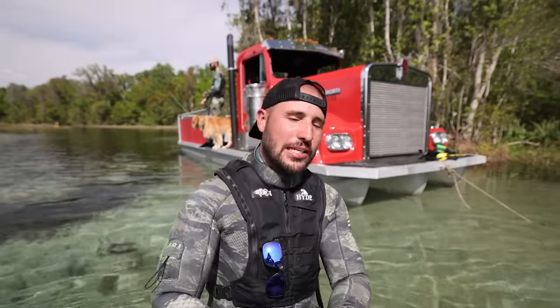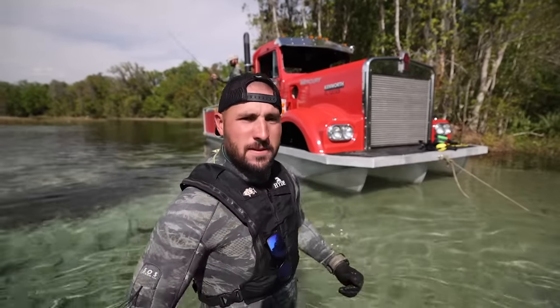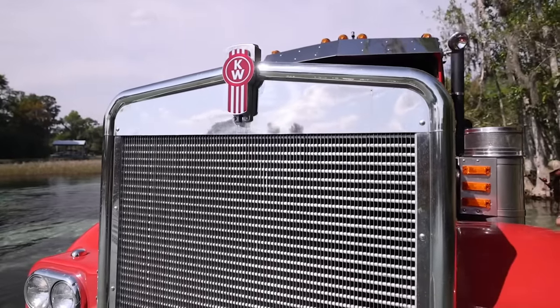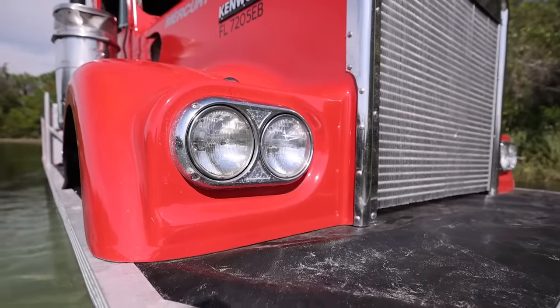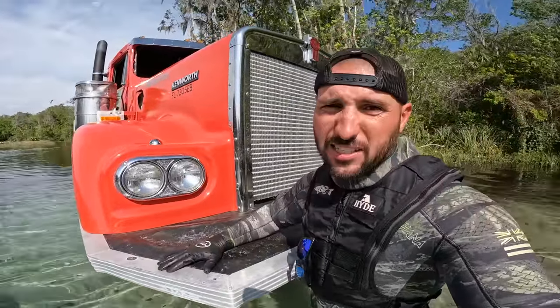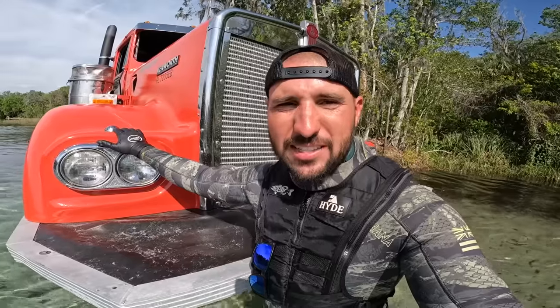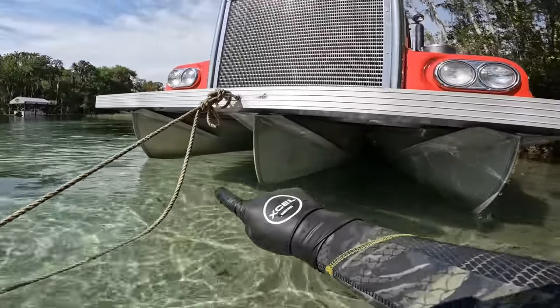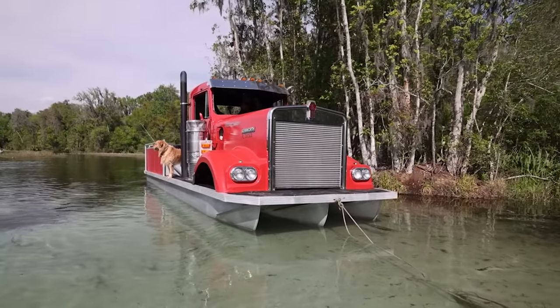I know you guys are itching to see the inside of this thing, so let's do a proper semi truck pontoon tour. Of course we have the big grill up front. These lights are apparently all functioning — marker lights, all of them work. The cab is actually the truck the owner learned how to drive on, which is super cool. It's a tri-tune setup, which means this thing is going to ride like an absolute dream on the water.